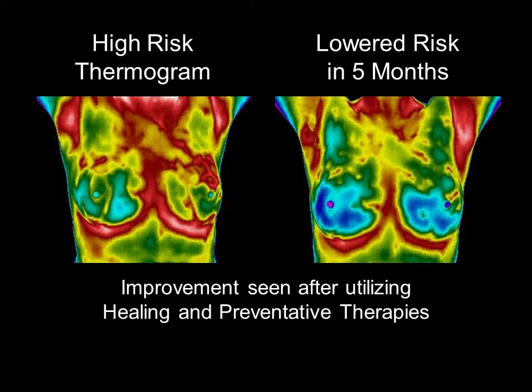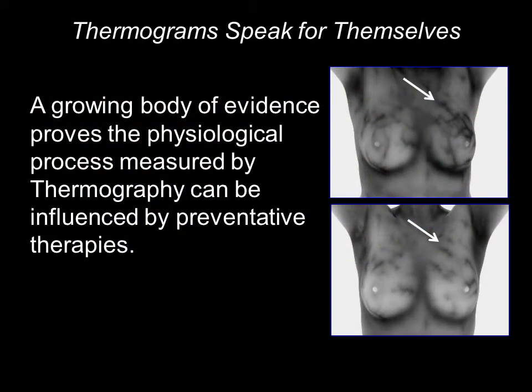This is a high-risk thermogram. This patient was alerted to systemic inflammation as well as significantly prominent thermovascularity, or blood flow, in the upper-outer quadrant of her left breast. Instead of panicking, she decided to work with a progressive doctor to implement a healing strategy. After just five months of significant changes to her diet, hormonal balance, and utilizing lymphatic drainage and stress management therapies, it is obvious that her efforts had a tremendous influence on lowering her thermobiological risk.